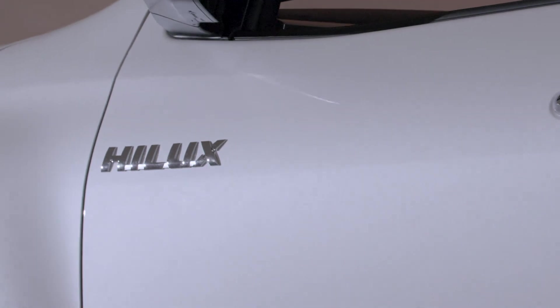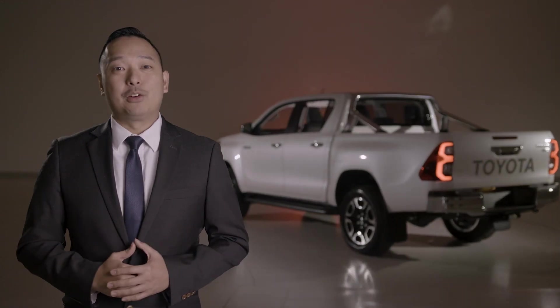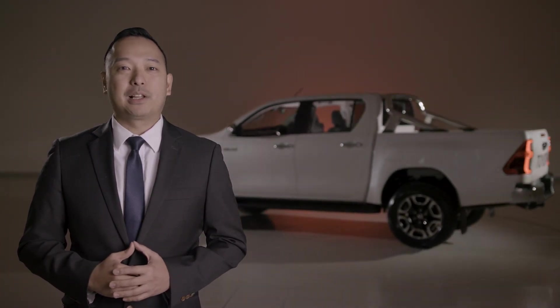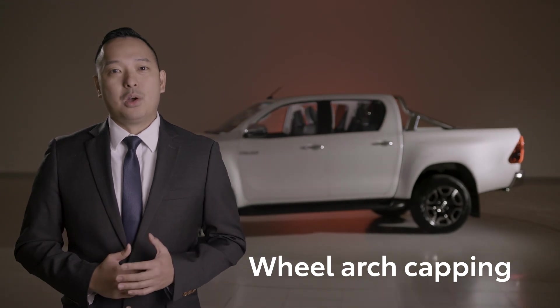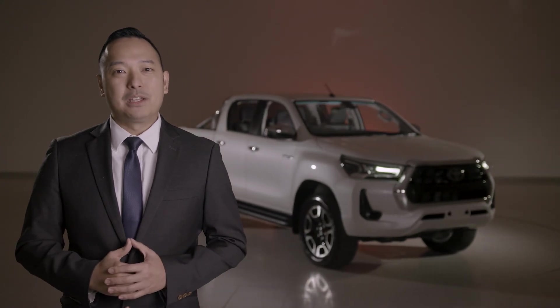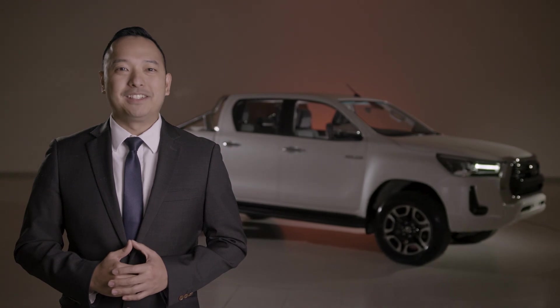We can't talk about Hilux without mentioning the extensive range of genuine accessories. On top of the updated range of bull bars and tray options, we are introducing a variety of new accessories based directly on your feedback — for example, a new ute liner with wheel arch capping for added protection, and trundle drawers for additional storage. So there you have it: the more powerful, capable and comfortable 2020 Hilux. We're confident that with these improvements and your support, Hilux will continue to be a fleet favourite for many years to come.